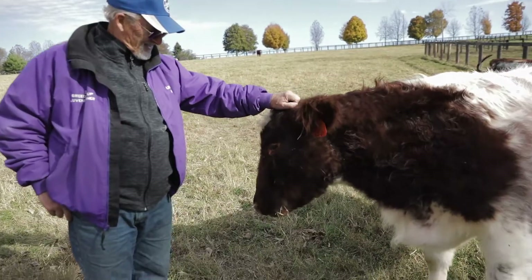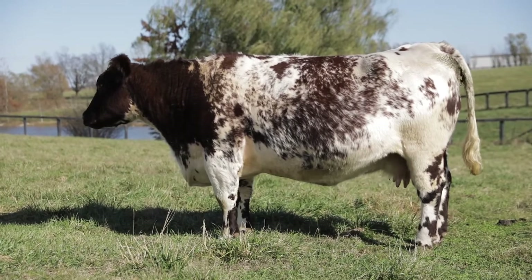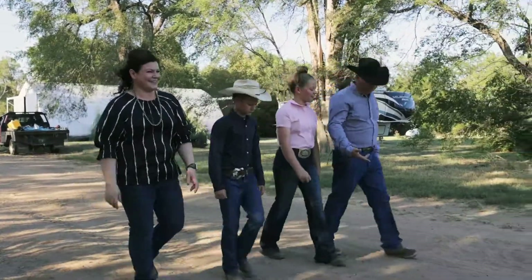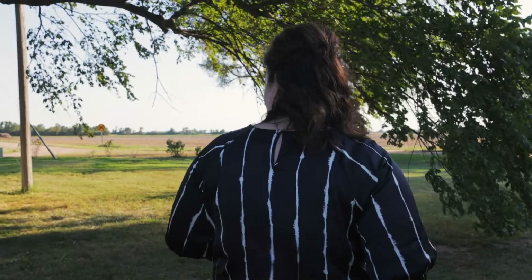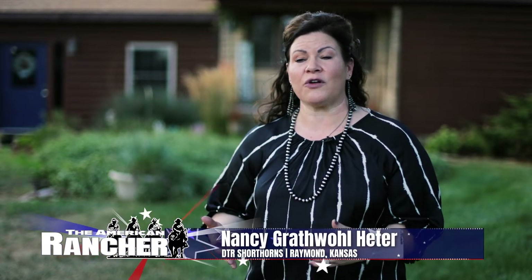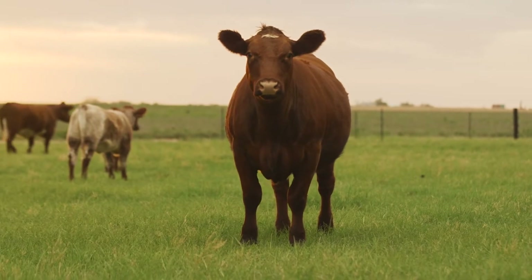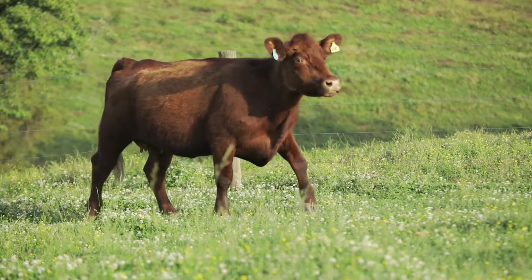Shorthorns are great cattle to work with. They have good dispositions. They are getting to a point now where they're calving more easily. The beef is excellent beef. Everybody who's ever bought any Shorthorn beef from us has always come back. The marbling for Shorthorn beef is exceptional. Something that my family always really valued about the Shorthorn breed is that not only are they good on the maternal side, but they also have very good terminal characteristics as well. Just how docile they were, easy to handle, their performance, that they fed out well and produced good quality beef was something they really desired and liked about the breed.